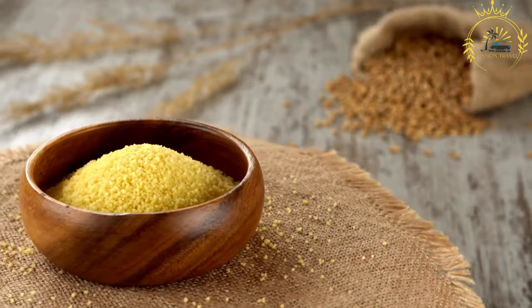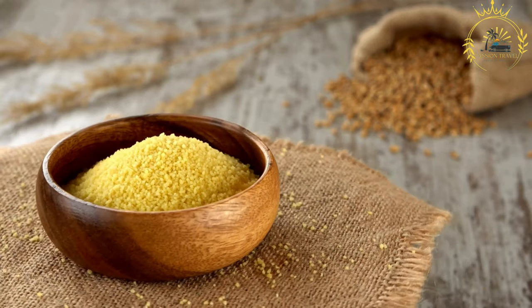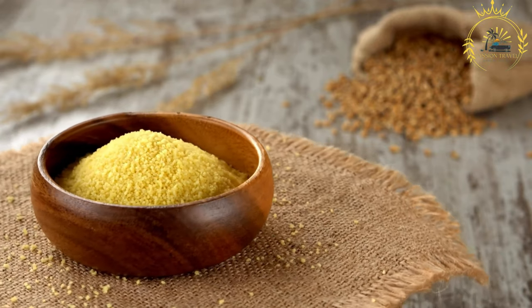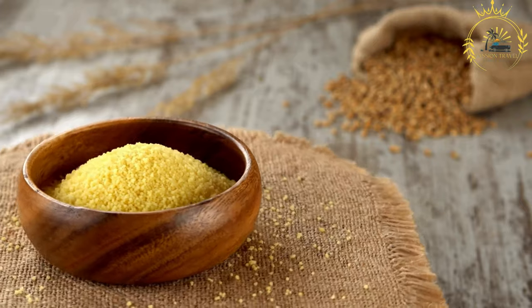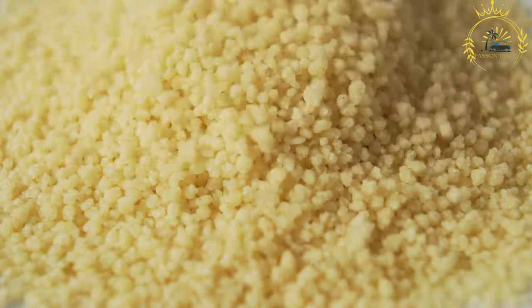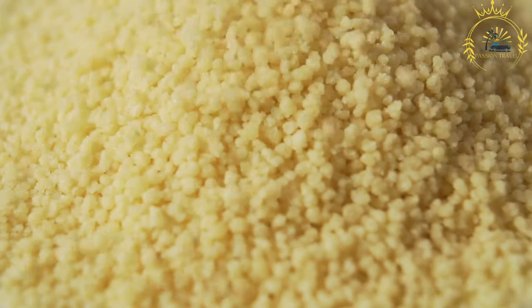Ingredients: millet grains are the primary ingredient used to make bulbaula. Millet is a nutritious and drought-resistant grain widely grown in Africa. Preparation: millet grains are cleaned and washed thoroughly to remove impurities, then steamed in a large specialized pot. This pot has two sections — the upper section contains the millet and the lower section holds boiling water, allowing the steam to cook the millet until it becomes fluffy and tender.